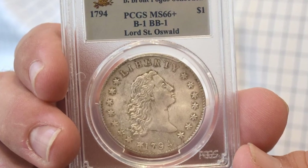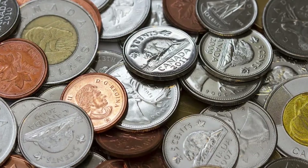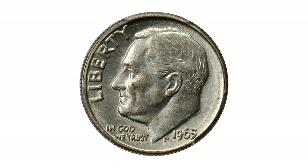Hey everyone, if you have rare US and world coins you want to sell, watch this video till the end and I'll show you where you can post them for sale. This is a 1965 Roosevelt dime struck on a silver dime planchet.